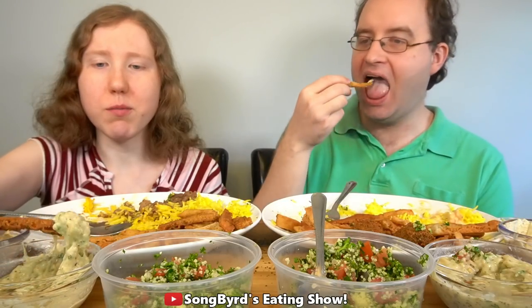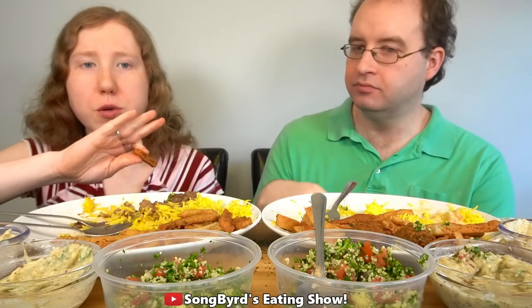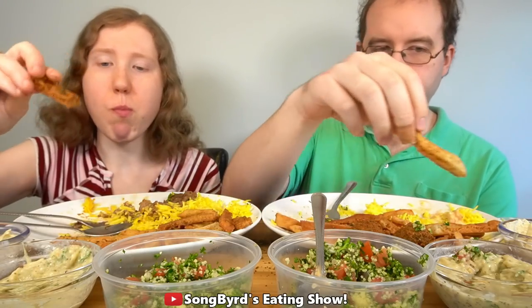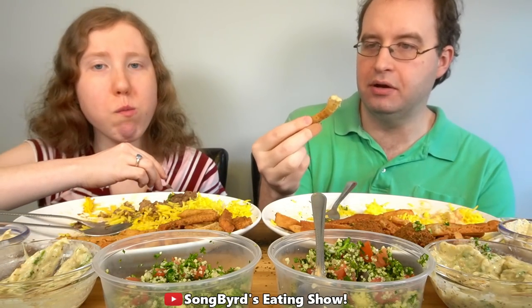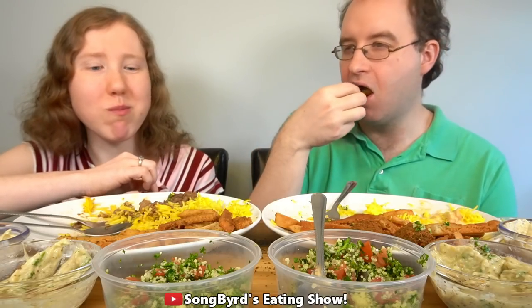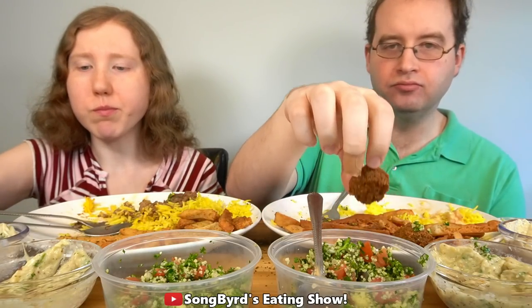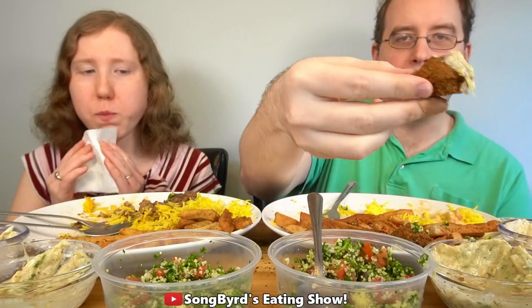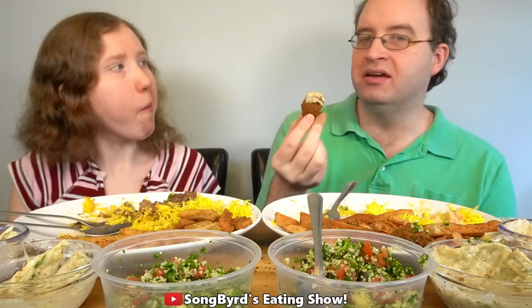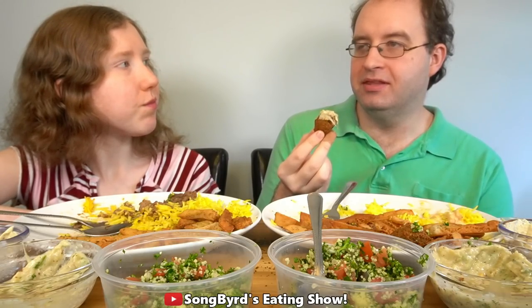I think my favorite dip is actually this baba ganoush — I love it. The taste is perfect. Honestly, these don't taste too much different to me. I'm actually doing another live stream in just a little bit, although that'll actually be before this because we're filming this for later.